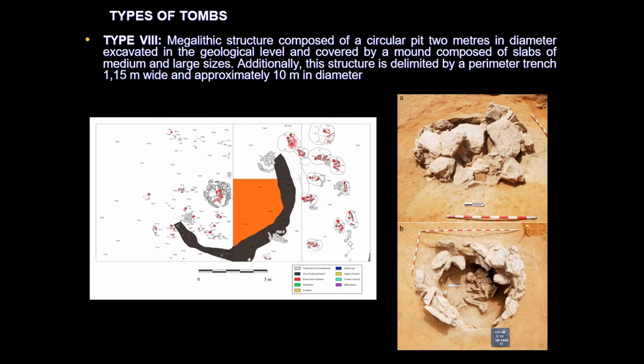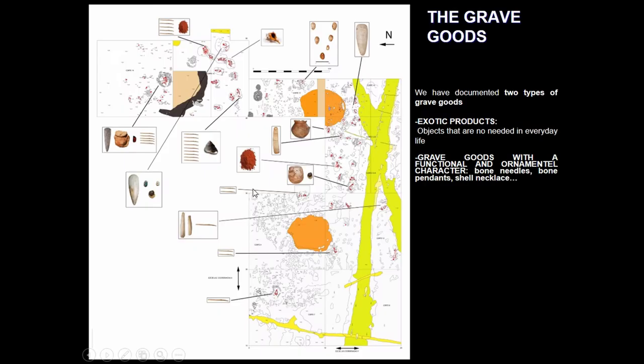These remarkable tombs represent only five percent of the total. About type number eight, we can consider this tomb as a megalithic structure composed of a circular pit excavated in the geological level and covered by a mound composed of slabs of medium and large size. Furthermore, this structure is delimited by a perimeter trench 1.15 meters wide and more or less 10 meters in diameter.